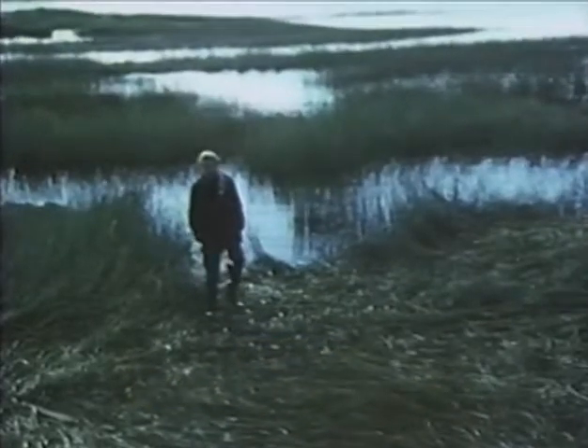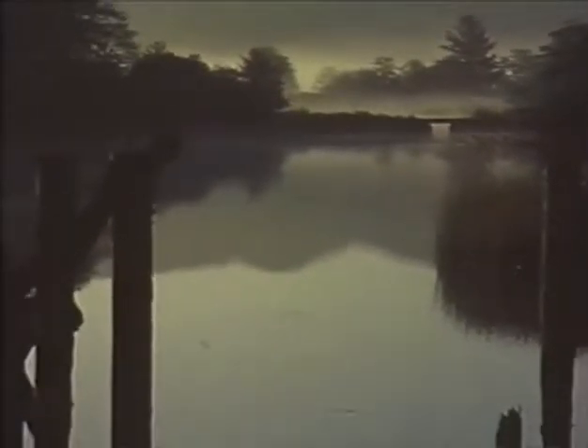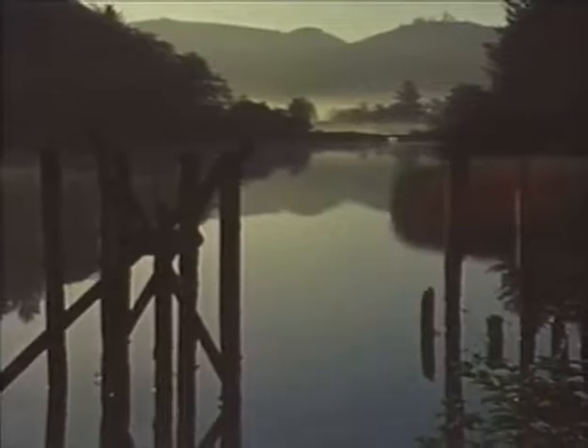It doesn't look like a very important piece of property, does it? But these tidal marshes, mudflats, and adjacent uplands are valuable in two ways. Biologically, a healthy estuary is enormously productive. Simple life forms fed by nutrients washed from an entire watershed flourish here and make up the first fragile link in a chain of life that reaches all the way to man.